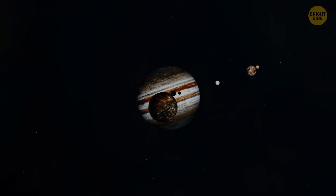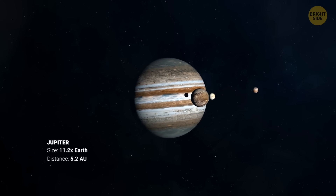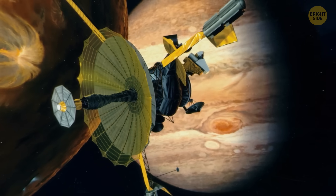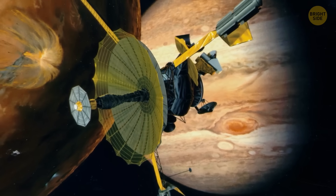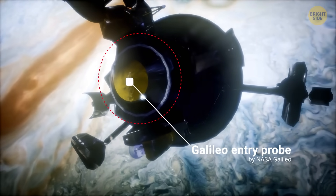Finally, we also tried to enter Jupiter's atmosphere in the 90s — and that's the hardest one on the list. NASA's Galileo mission probe was designed to dive into Jupiter. It was launched in 1989 and traveled millions of miles with a small entry probe on board.